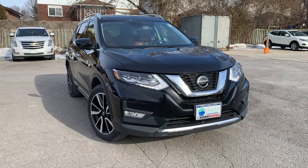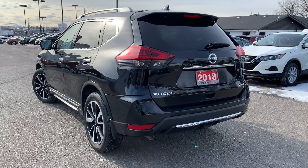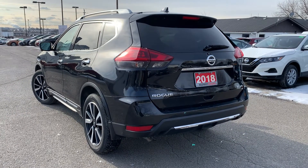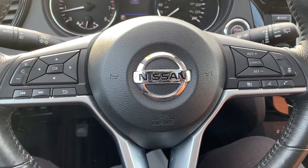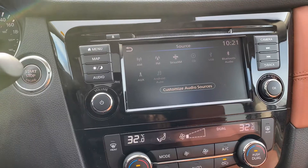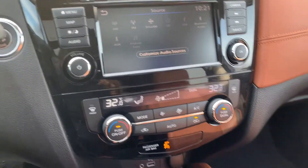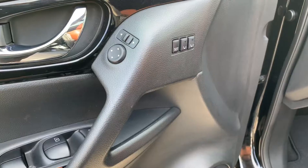Here at Midway Nissan we have a pre-owned and Drive Shield certified 2018 Nissan Rogue SL. They have performed a brake system flush and replaced the brake fluid, and replaced the front and rear rotors and brake pads and serviced the front and rear brake calipers.